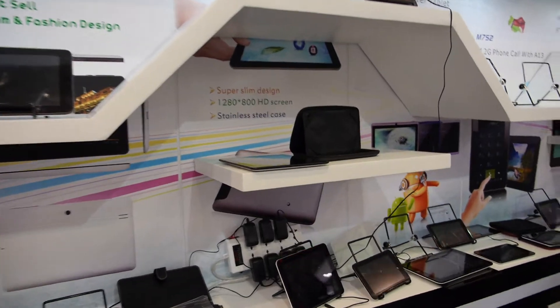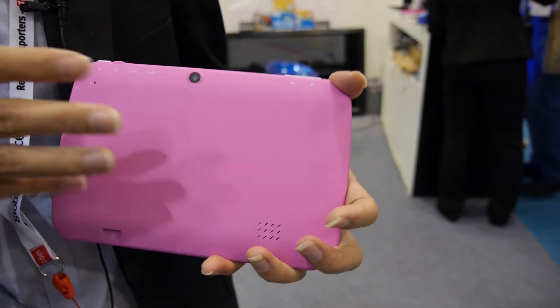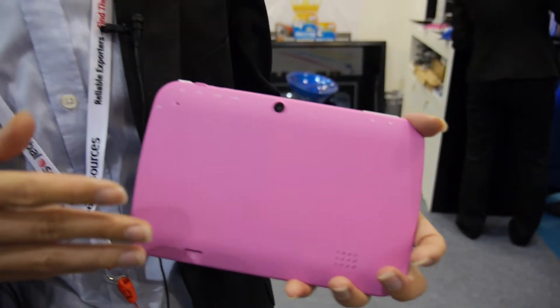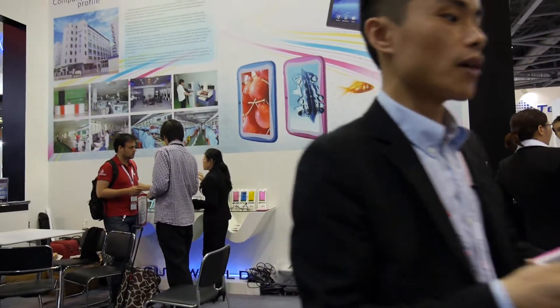We also have this tripod — very nice design. How soon is it on the market? It's on the market already. We have sent to America and other places.